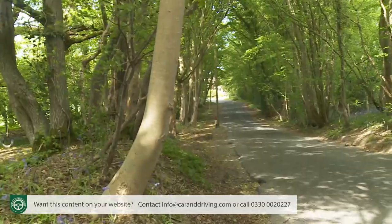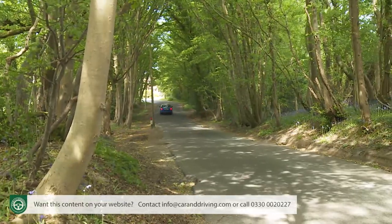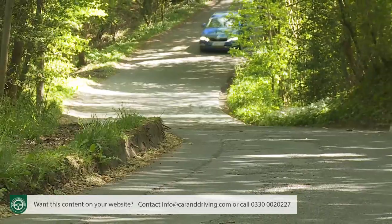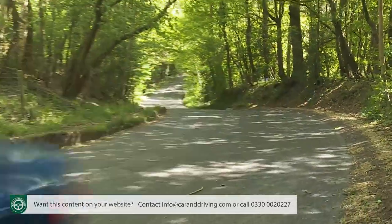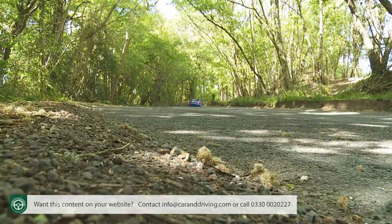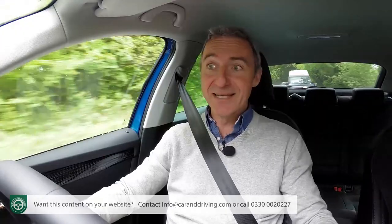This Skoda has always been the choice of the pragmatic family motorist who values comfort, reassuring handling, refinement, and quality — and would be mildly surprised by the notion that a car of this kind should offer anything more. It isn't as sharp to throw around as something like a Ford Focus, but then why would it need to be? With that in mind, the German development team felt able to be equally pragmatic when it came to suspension setup.